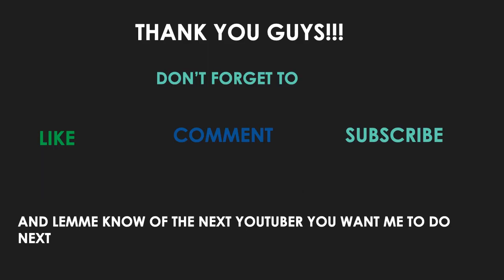That's it! Thank you guys. Don't forget to like, comment, and subscribe, and let me know which YouTuber you want me to cover next.